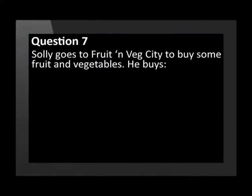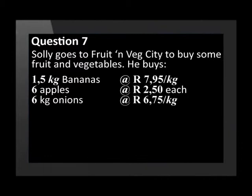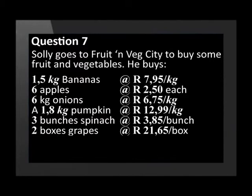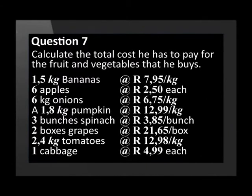Now try question 7. Solly goes to Fruit and Veg City to buy some fruit and vegetables. He buys 1.5 kg of bananas at R7.95 per kilogram, 6 apples at R2.50 each, 6 kg of onions at R6.75 per kilogram, 1.8 kg pumpkin at R12.99 per kilogram, 3 bunches of spinach at R3.85, 2 boxes of grapes at R21.65 per box, 2.4 kg tomatoes at R12.98 per kilogram, and 1 cabbage at R4.99 each. Calculate the total cost he has to pay.